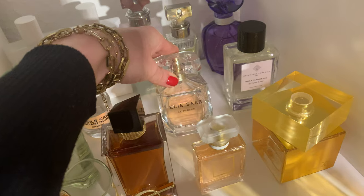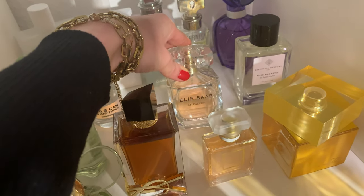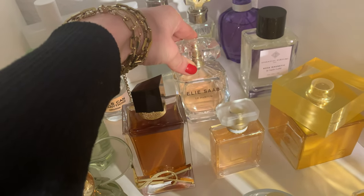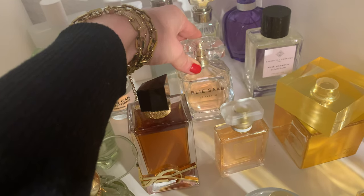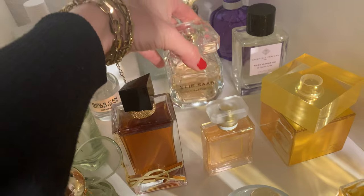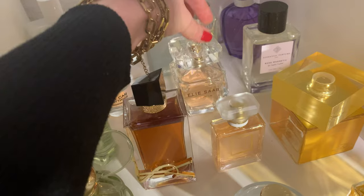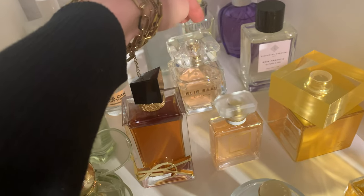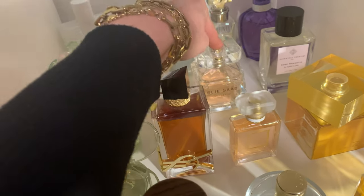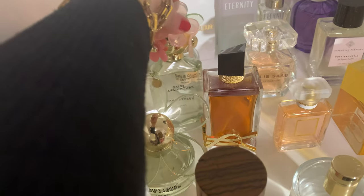Here I have a classic — 'Elizabeth' le parfum. This one is a woman in a bottle, so sexy and unique. Men love it; I got so many compliments. The bottle is almost half empty because I use it a lot. It's versatile — goes everywhere, anytime. This is a signature scent and very, very feminine. I really like it.